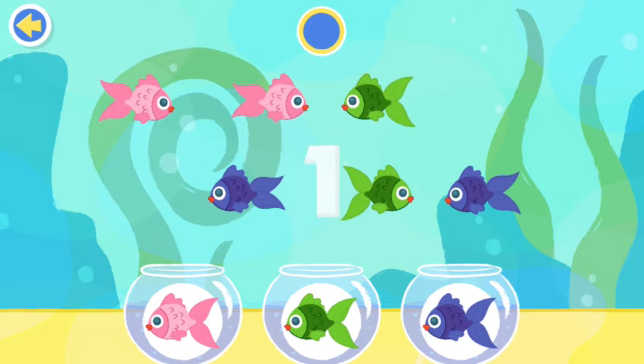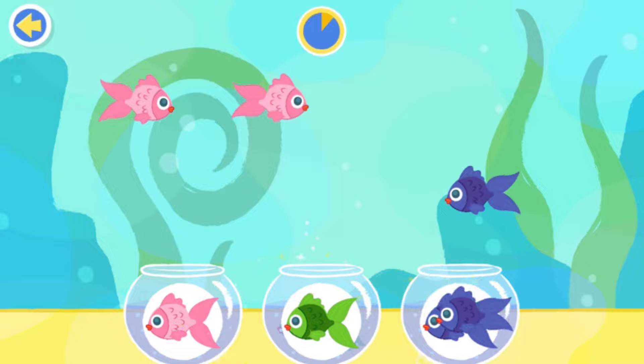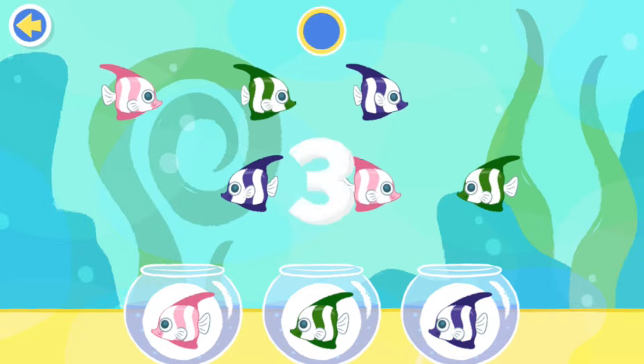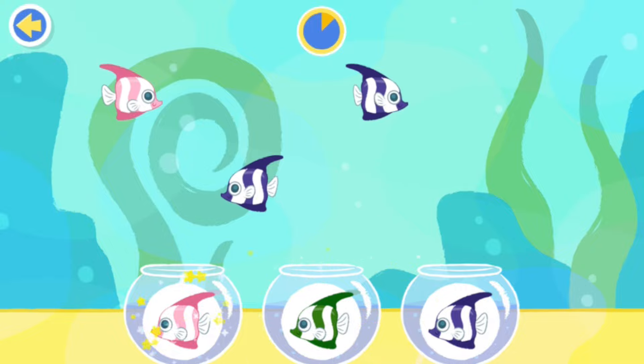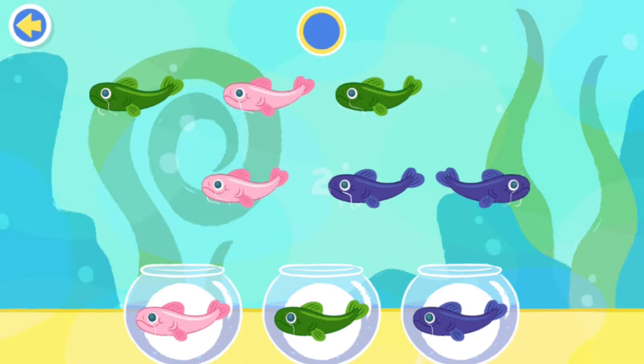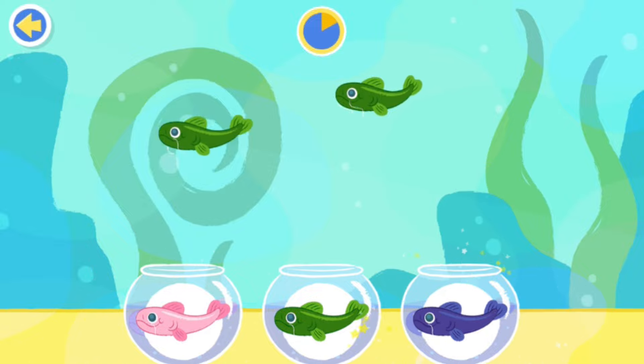Three, two, one, go! Great job! Nice! Nicely done, pal! Good job! Hot dog! Great job! Three, two, one! Nicely done, pal!